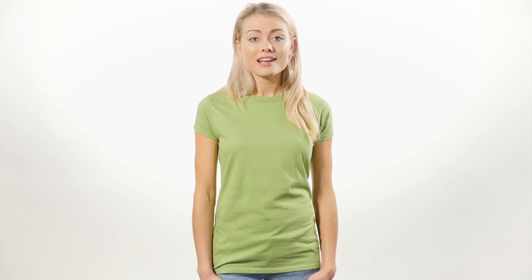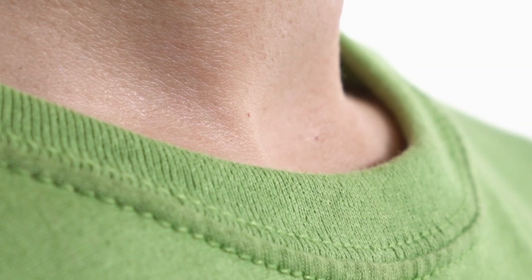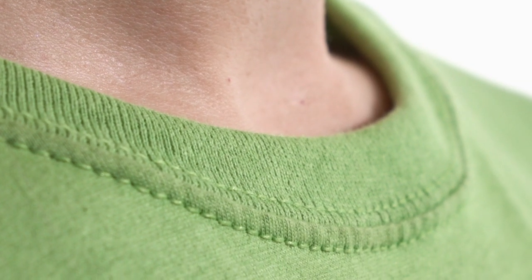Most colors, unless otherwise indicated, are 100% cotton. Like the 64000, the bottom hem and sleeves are reinforced with double needle stitching, and the neck and shoulders are taped. The ribbed neck collar is half an inch thick, so slightly smaller than the unisex version. Both have classic side-seamed construction.